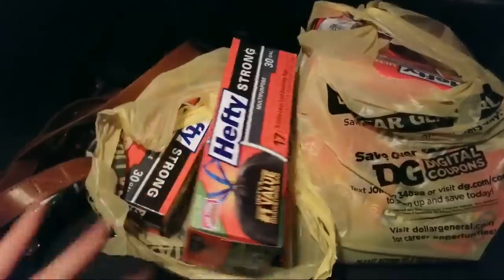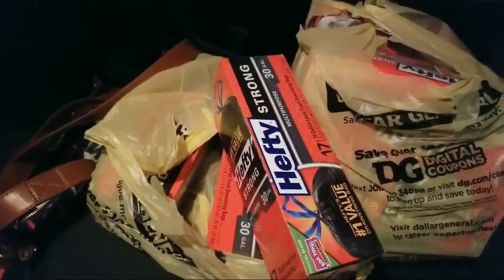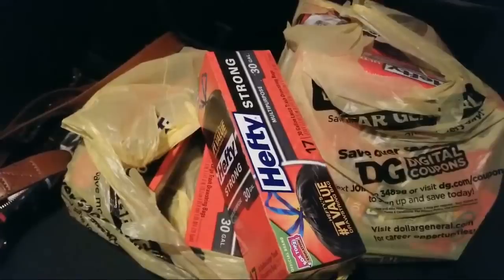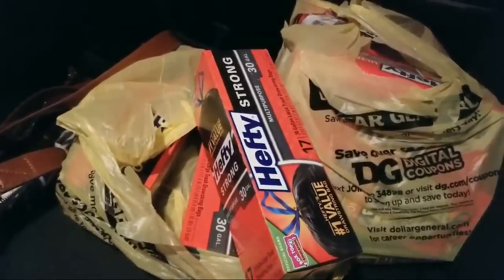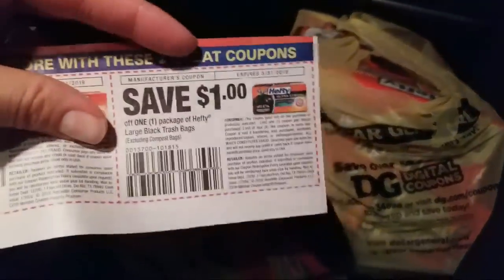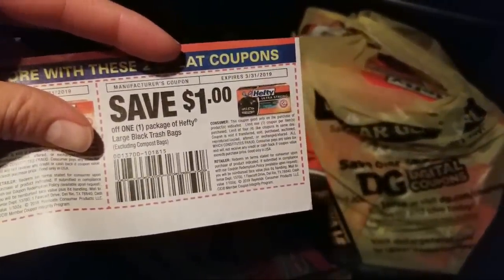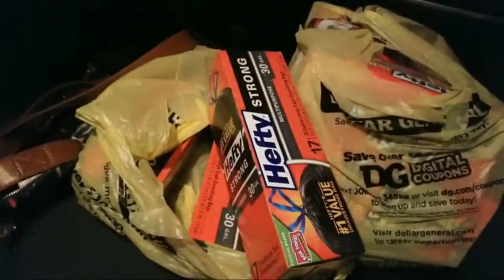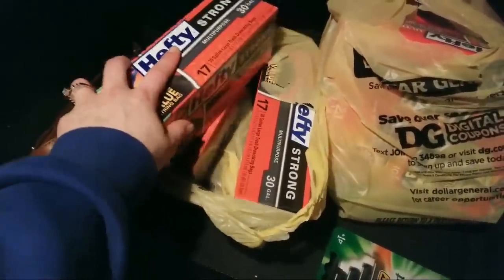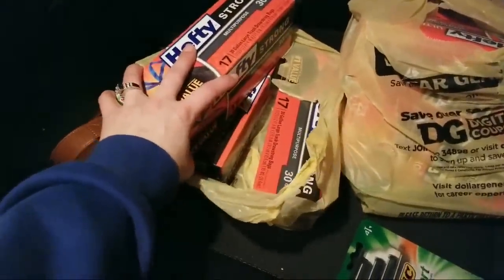If you haven't already gotten the paper coupons and want to get in on that quickly, that is still a good thing to get. Here are the black trash bag coupons - you can use up to four of these. These three are $5, so that's $15, $16, $17, $18 - the $3 instant savings comes off, and then I hand them three paper coupons. I paid nine dollars for these.